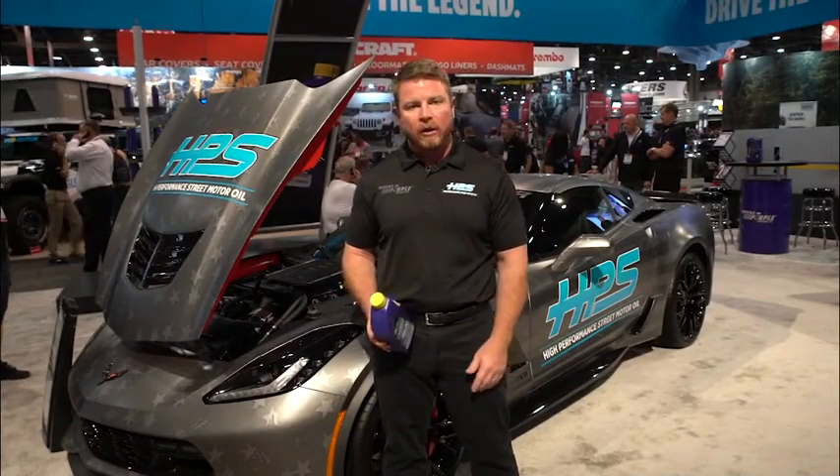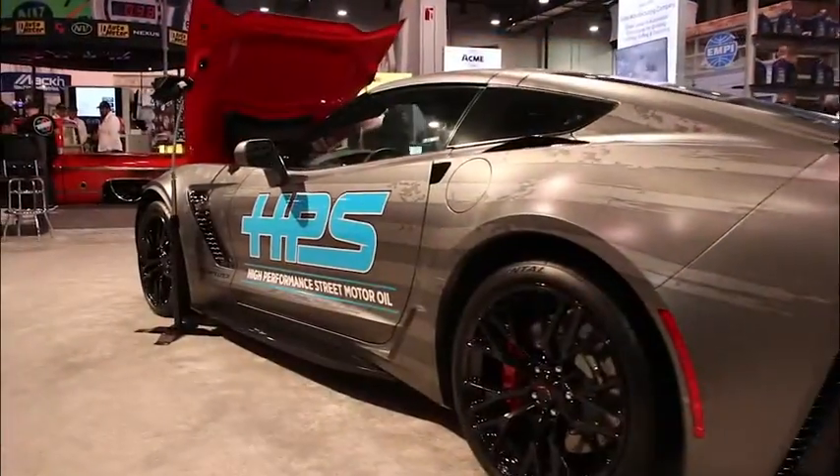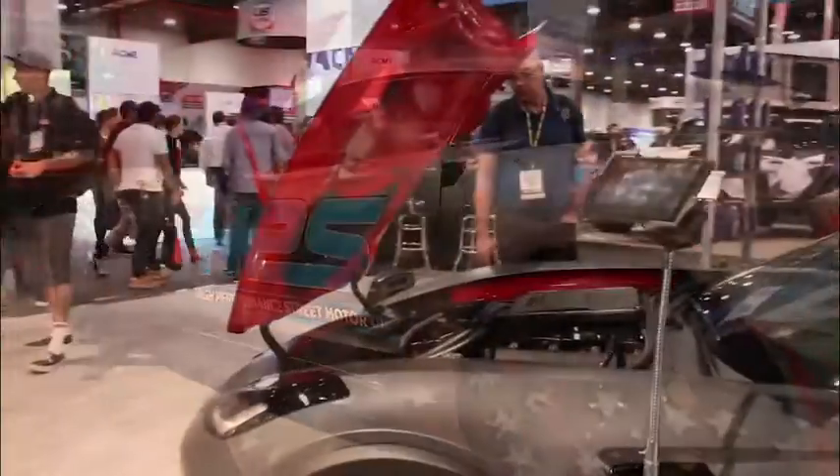We're at SEMA 2019 Royal Purple booth and this year we're pushing our product called HPS. It's been out a few years. It's a performance upgrade street oil. It's got more anti-wear additive than your typical street oils do.